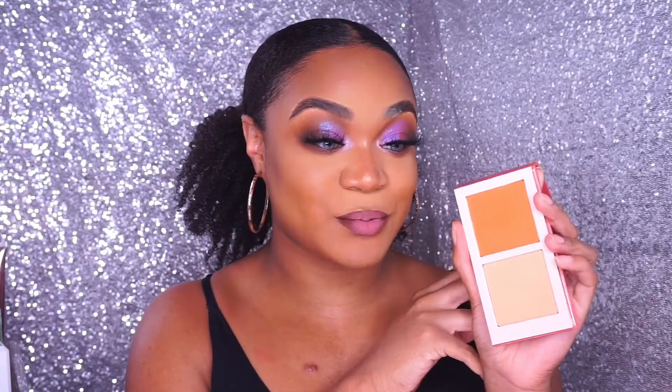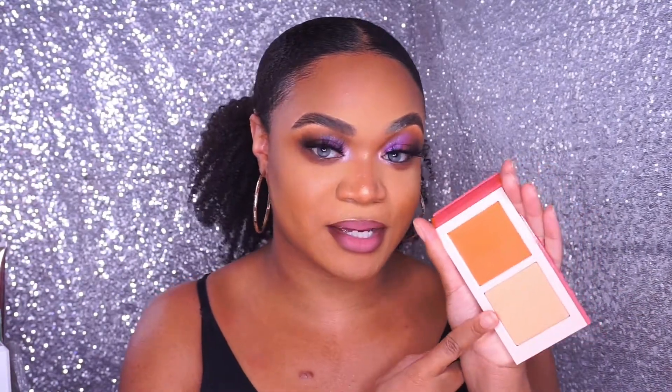Volume five is a peachy, corally duo — one shade is a super intense coral and the other is a lighter coral-peachy shade. These are just so stunning. Volume six I was really excited about because it has your typical orange blush paired with a super unique light peachy shade to diffuse and blend it out. I'm curious to see how this looks on me because orange on my skin tone tends to look very harsh, which is why I was excited about that lighter shade.